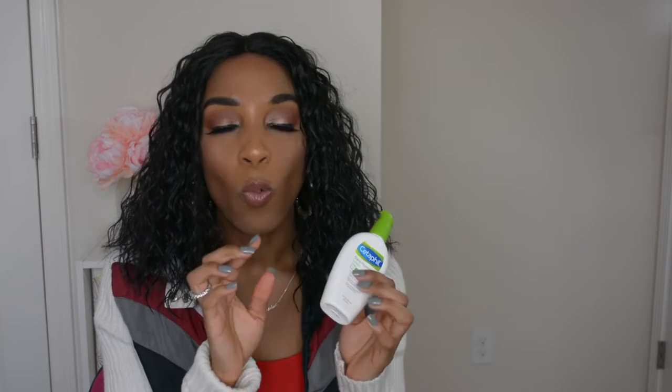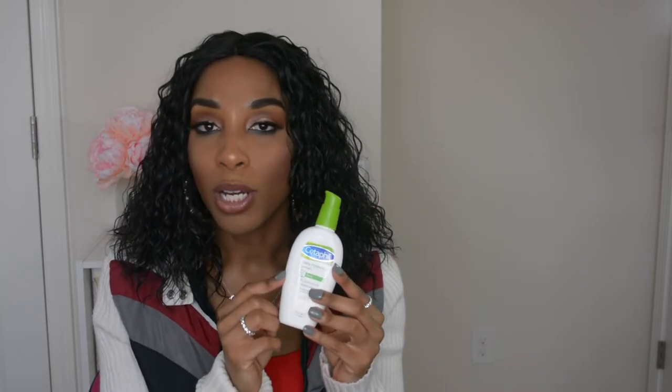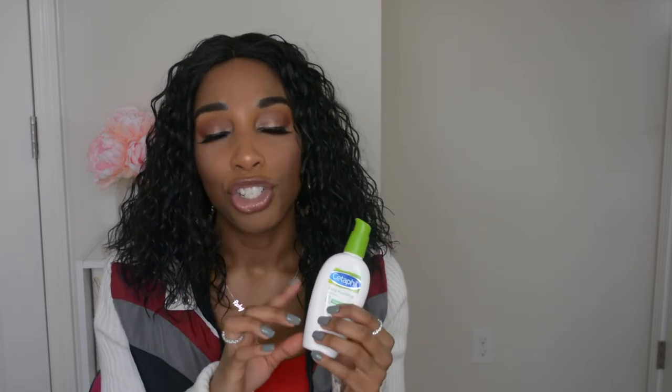For face lotion I have the Cetaphil Daily Hydrating Lotion for dry to extra dry skin. I like it in the winter but I think the lotion consistency is going to make it even better in the summer as a moisturizer. It does leave my skin feeling moisturized and hydrated. If you don't have super dry skin it will still provide enough hydration, so give it a try.